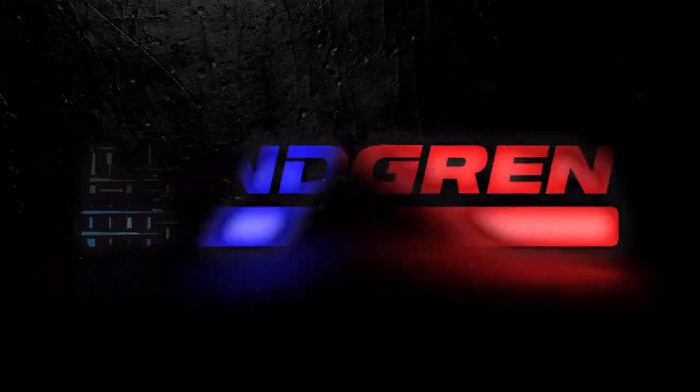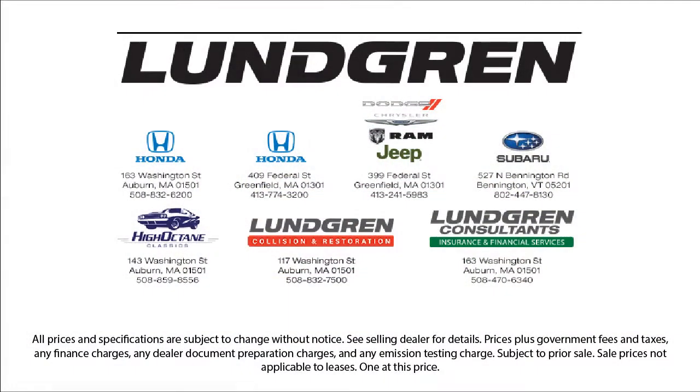So give us a call, or even better, stop by one of our great locations today. The Lundgren Automotive Group — experience it.